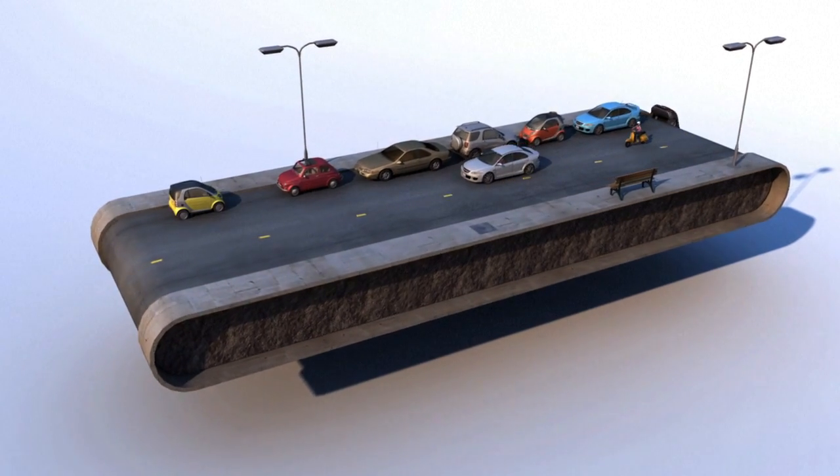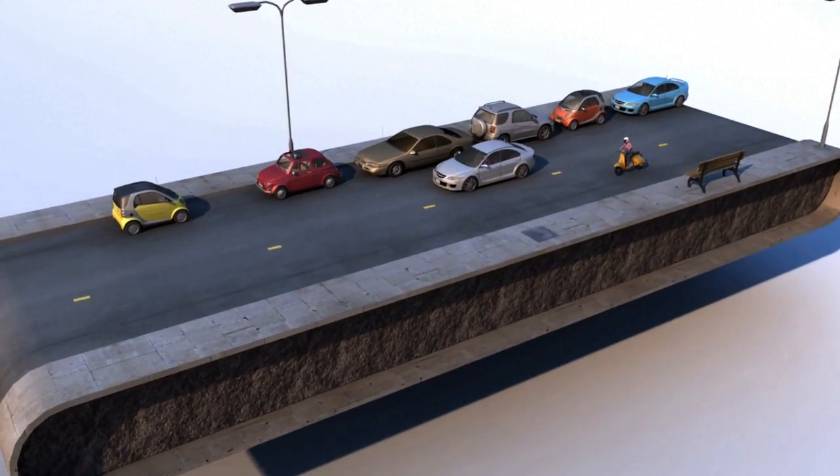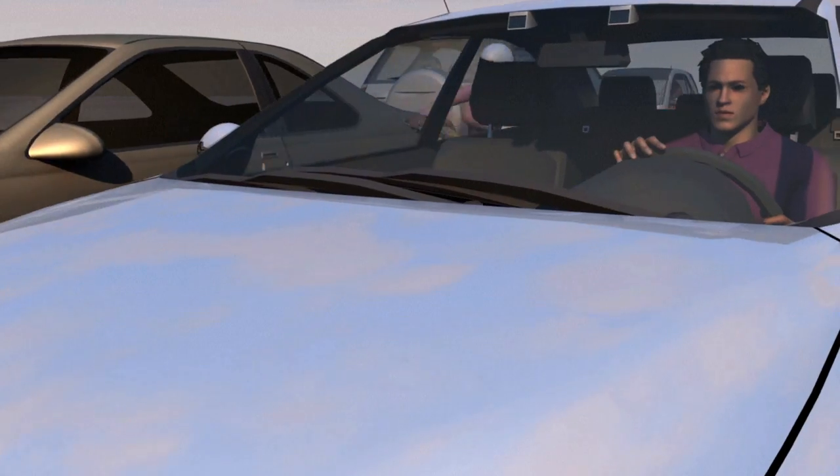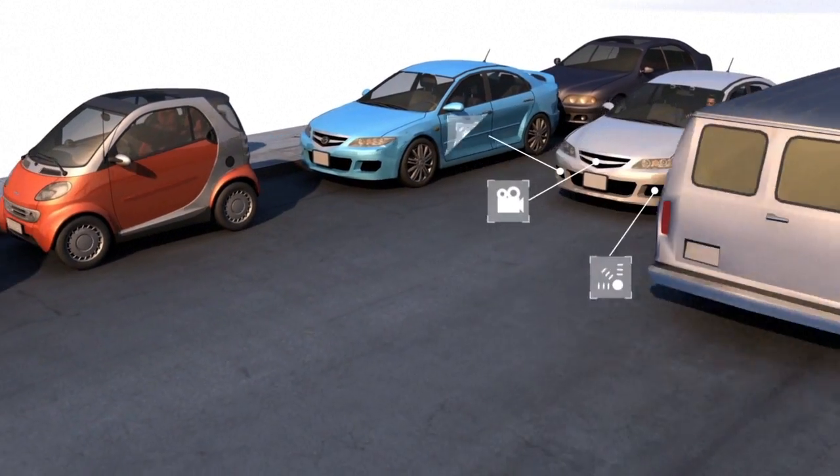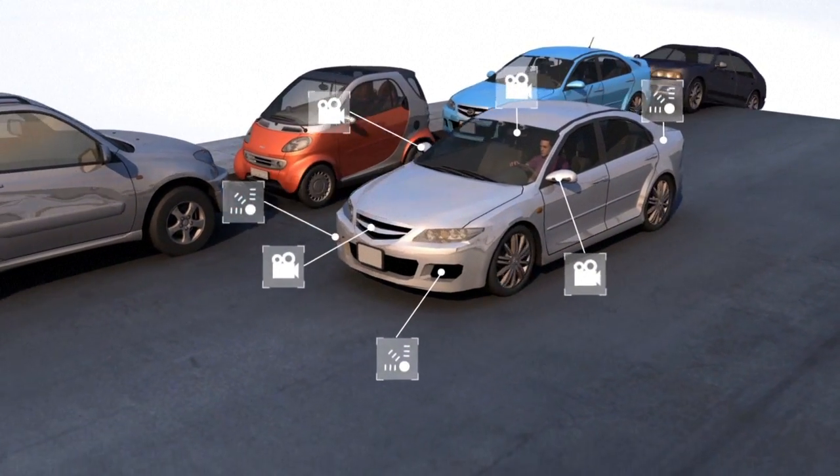Autonomous cars have eyes in all places at all times. Their 360 vision can exceed the relatively limited view of a driver checking his or her mirrors. This is because self-driving cars are fitted with numerous cameras, radars and sensors.